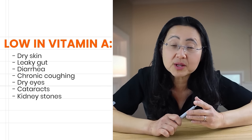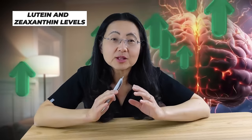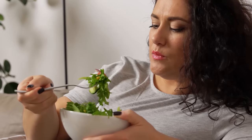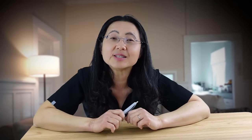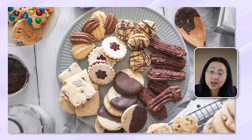When you are low on an essential micronutrient like vitamin A, besides dry skin, you can have a leaky gut, diarrhea, chronic coughing, dry eyes, cataracts, and kidney stones. People with higher lutein and zeaxanthin levels have healthier brains. That's why we should all be eating more colorful plants like goji berries, barberries, and persimmons. High intake of flavanols is associated with fewer heart-related deaths. And if you're worried about your heart, please be mindful and avoid excessive desserts.